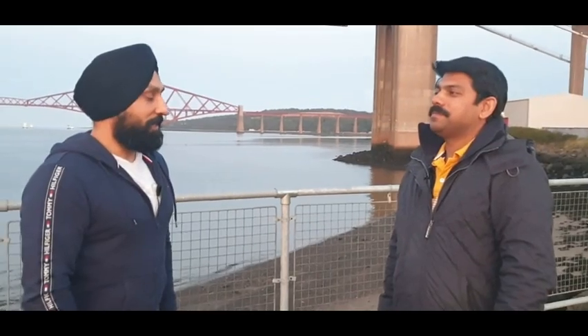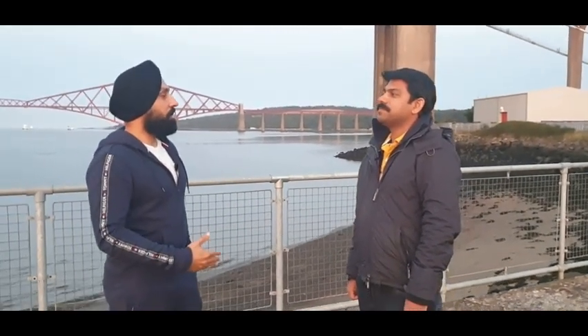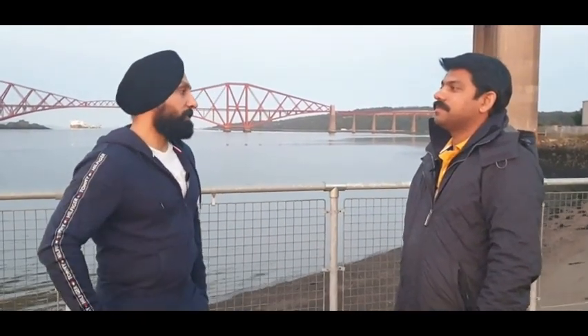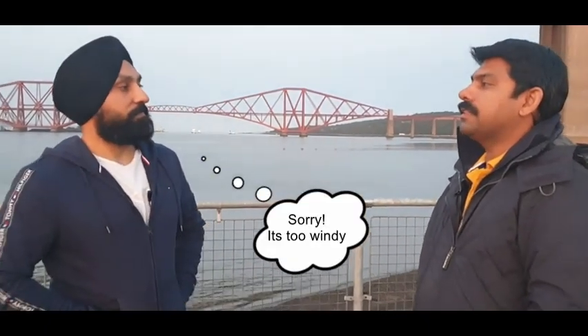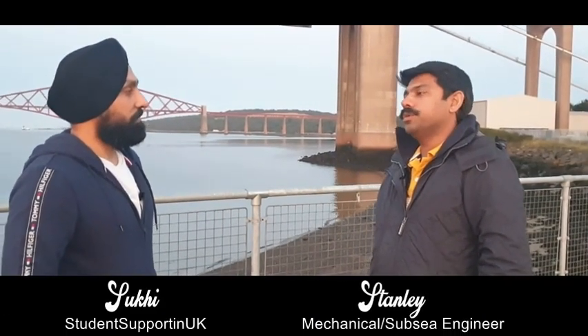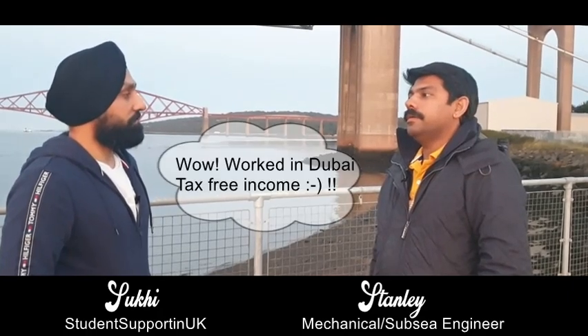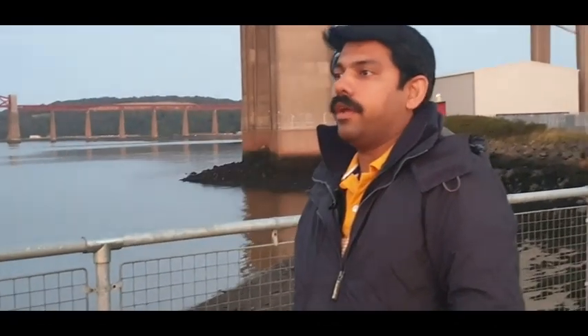Stanley, can you tell us a little about your journey — how you started from India, what you did there, how you ended up in Scotland, and how you got into the oil and gas industry? I'm a mechanical engineer. I finished my bachelor's in Kerala, then worked in Bangalore, and after that moved to UAE — Dubai — where I worked in an oil and gas manufacturing company.